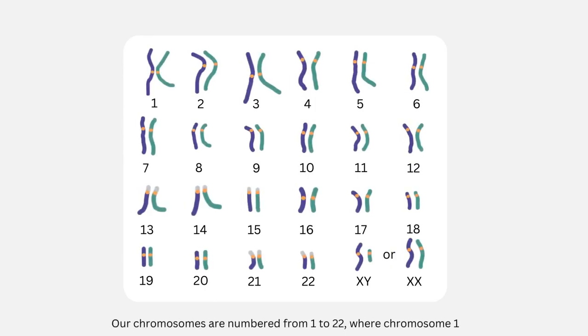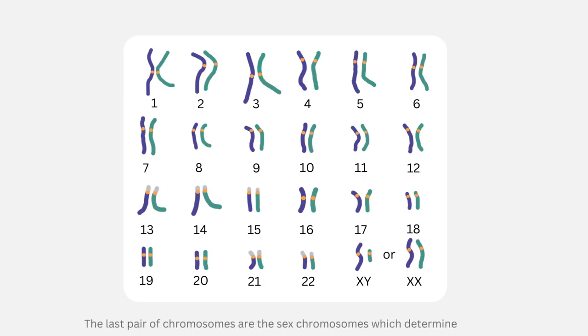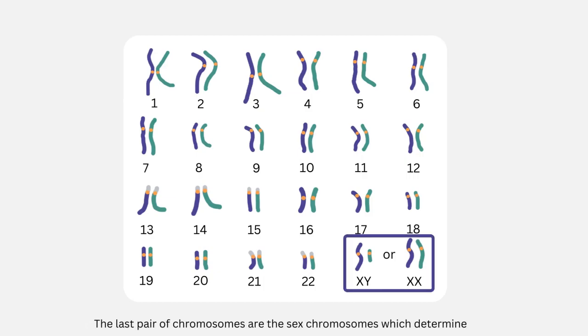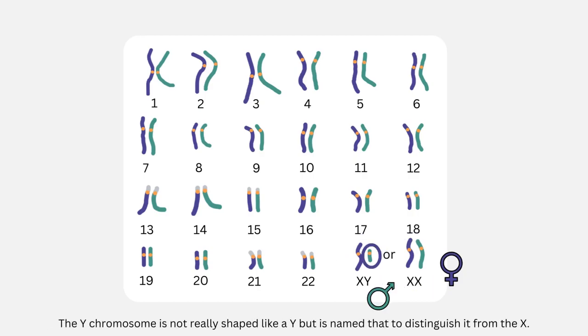Our chromosomes are numbered from 1 to 22, where chromosome 1 is the largest chromosome, and chromosome 22 is the smallest. The last pair of chromosomes are the sex chromosomes, which determine your biological sex. Women have two X chromosomes, and men have an X and a Y. The Y chromosome is not really shaped like a Y, but is named that to distinguish it from the X.